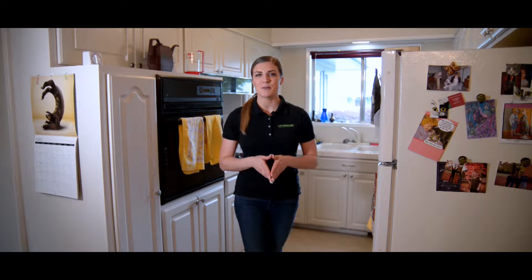Hi, my name is Felina with Let's Remodel. We're a design-build firm specializing in kitchen and bathroom remodeling. Our showroom is located in Northeast Airport Way, 122nd, here in Portland, Oregon, but we're licensed, bonded, and insured with the state of Washington and Oregon.